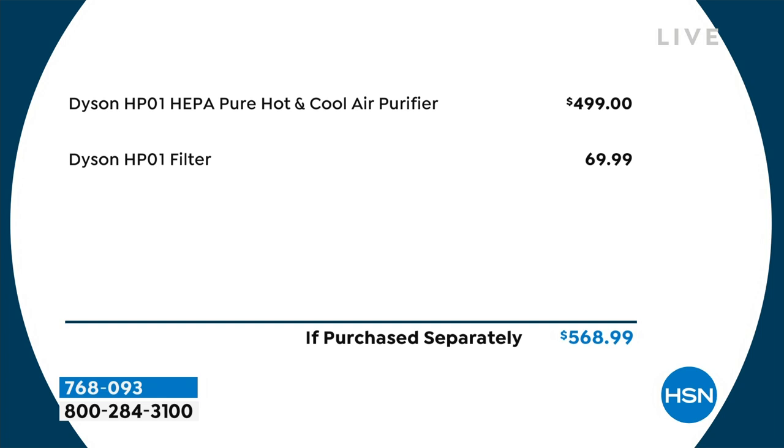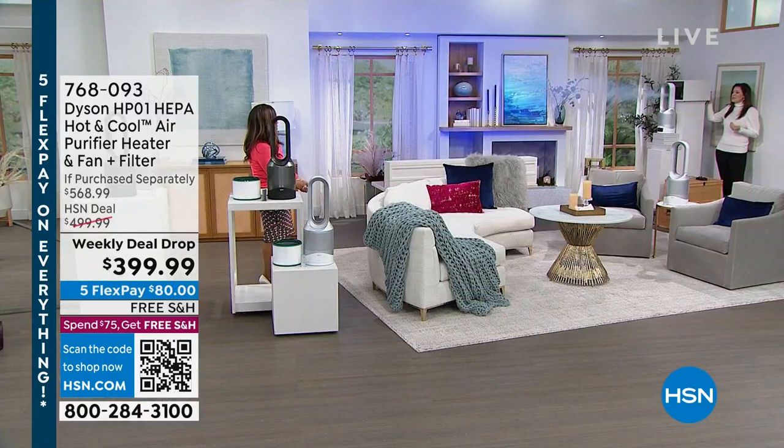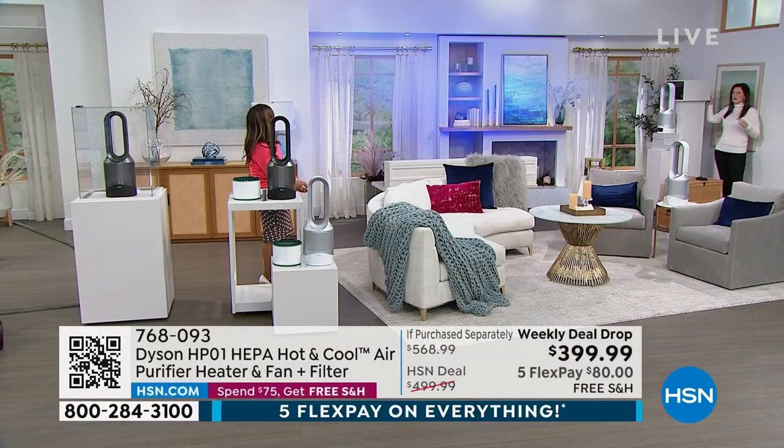You can't go wrong — free shipping and five flex payments to get this home. Always trust Dyson products; learn more about the warranty at hsn.com. Come over here — I want to show you the projection capability. In heating mode right now. I'm going to spread out this box — the lights come on and let's see what heat projection means for you.